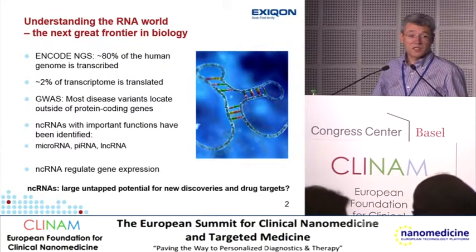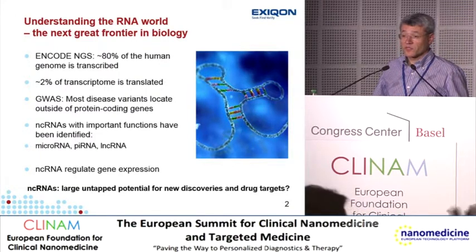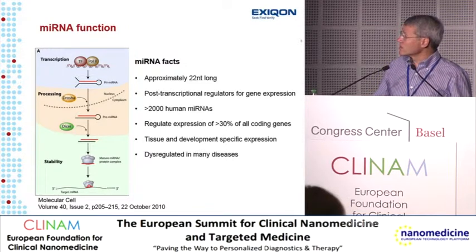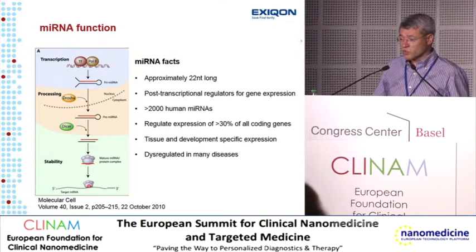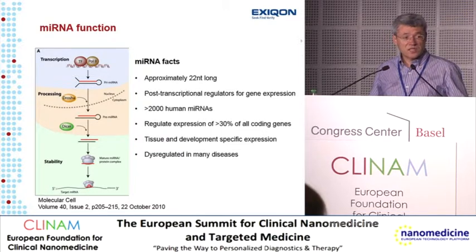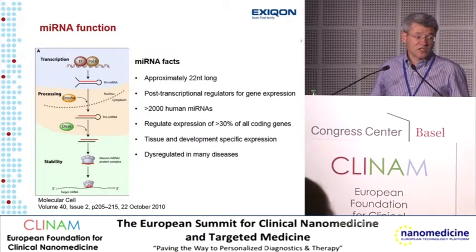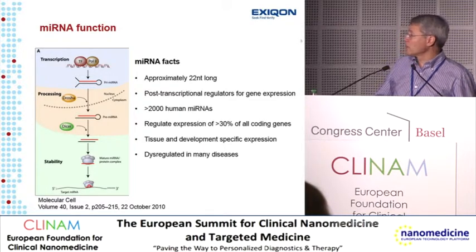Non-coding RNA also represents a source for development of new drug targets, because drug development so far has been focused on proteins. For those not familiar with microRNA biology: microRNAs are about 22 nucleotides long and derive from longer transcripts processed in the nucleus and cytoplasm. They are loaded into the RNA-induced silencing complex, where they bind with imperfect base complementarity to the three prime untranslated regions of messenger RNAs, and in most cases attenuate translation. They are thought to be involved in regulation of more than 30% of all genes.